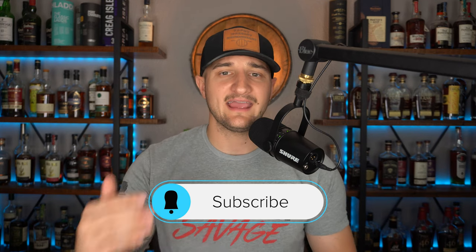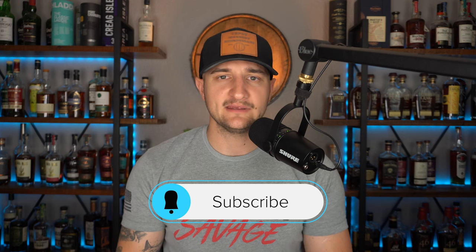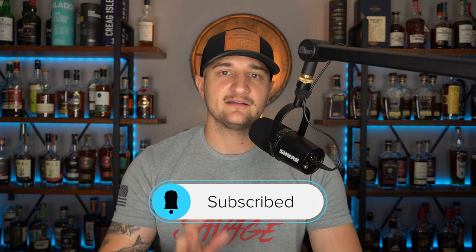But before we do that, please do me a favor — like, comment, and subscribe. Do all those great YouTube-y things. Appreciate that. Helps us out a ton, so thank you for that.